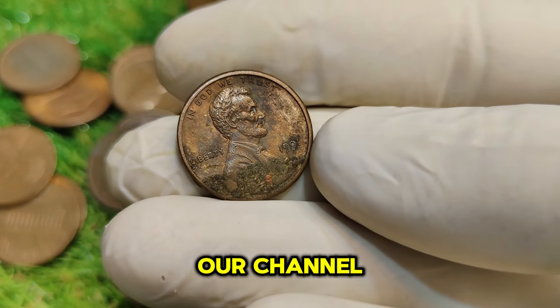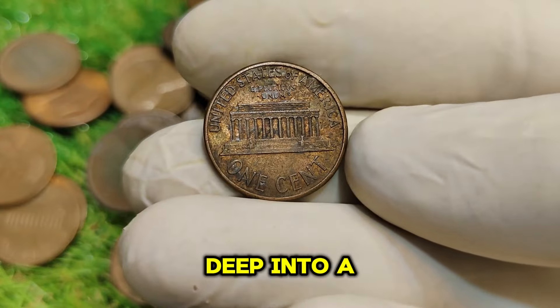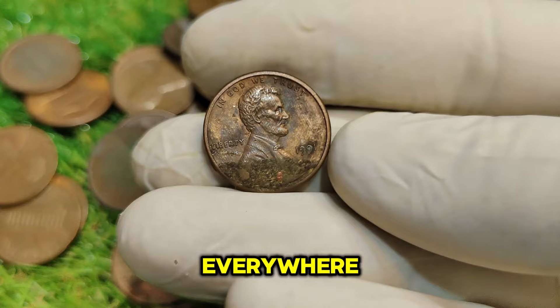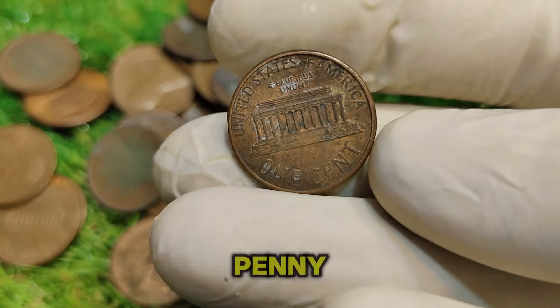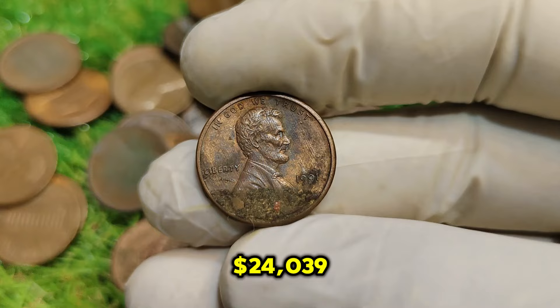Welcome back to our channel, coin collectors and enthusiasts. Today we're diving deep into a remarkable coin that has captured the attention of numismatists everywhere: the 1991 No-Mint Mark Abraham Lincoln one-cent penny. This coin isn't just any ordinary penny — it has an interesting history and a current market value of $24,039.